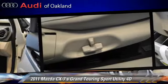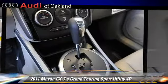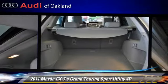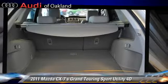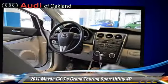Comfort and convenience features include Sirius satellite radio, technology package, heated seats, Bluetooth wireless, navigation system, and backup camera. Give us a call to schedule your test drive today.